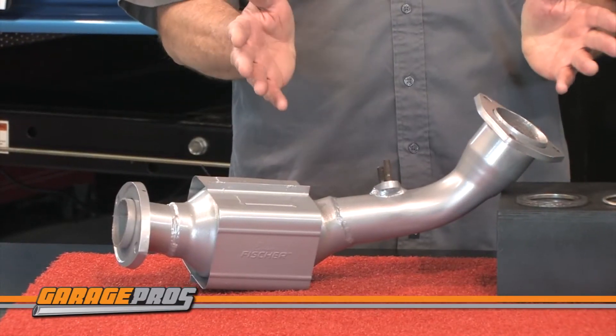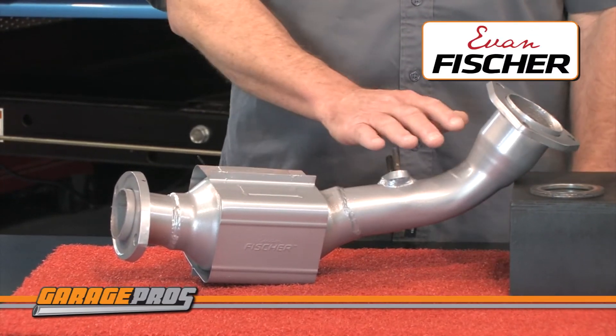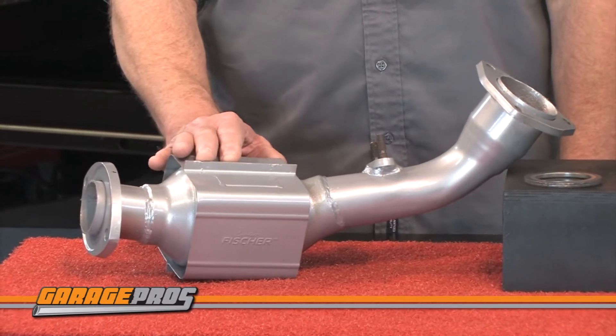Evan Fisher offers the most affordable yet efficient catalytic converters in the marketplace today. This replacement part is made of a premium stainless steel case and aluminized steel tubes and heat shield. The honeycomb catalyst gives you maximum surface area flow.